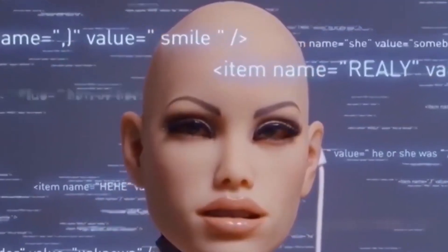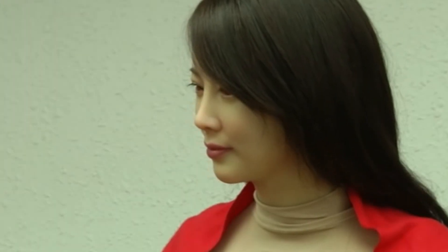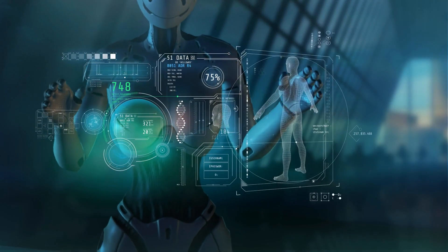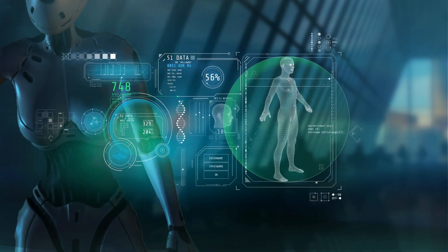The creation of a female humanoid robot linked with living tissues marks a watershed moment in the intersection of robotics and biotechnology. This groundbreaking advancement brings science fiction closer to reality by blurring the distinction between humans and machines. This extraordinary robot, which has synthetic skin and living cells, represents a huge step forward in the effort to create more lifelike and sophisticated artificial creatures. Let's look at the extraordinary technology that drives this invention, as well as its possible uses, problems, and ethical implications.